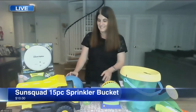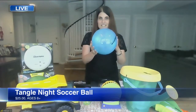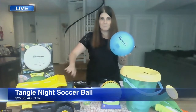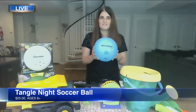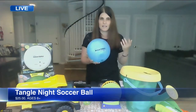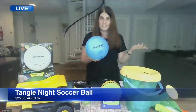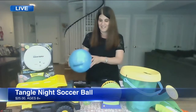You also have something called the Tangle Night Soccer Ball. It's an LED light-up soccer ball — we also have a volleyball and a basketball. This is great because kids can play when it gets dark out. It gives you that added twist, and the light is really bright using LED technology. You can keep the sports play going even after it gets dark.